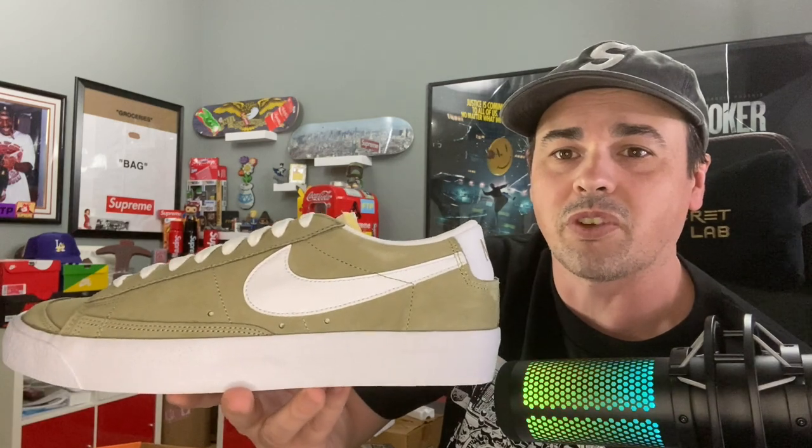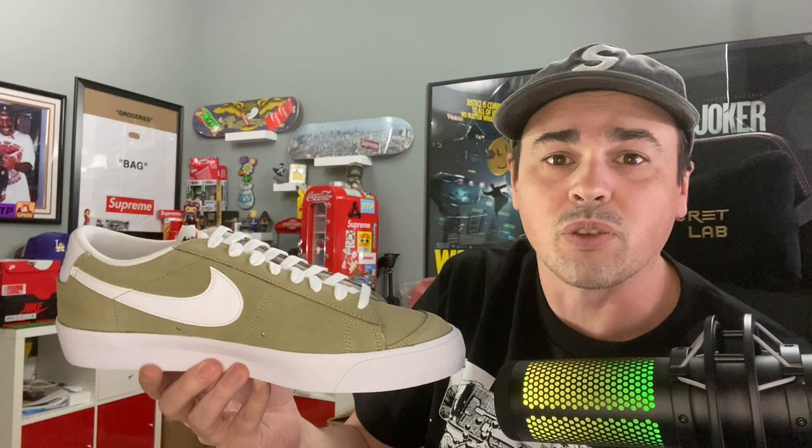Before we get started, I did get a couple of things in the mail today — nothing too crazy, I just didn't think this warranted its own video. These are the 77 Blazers in khaki suede. They have some Travis vibes. If I get an in-store sign-up this week I will be wearing these out to Supreme. If you're in LA and you see me at the Supreme store, please say hi.